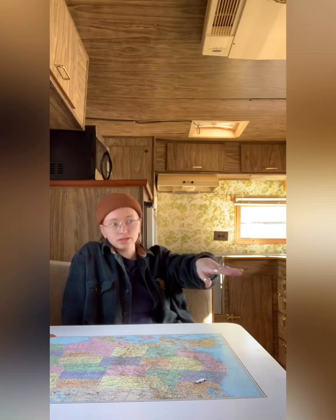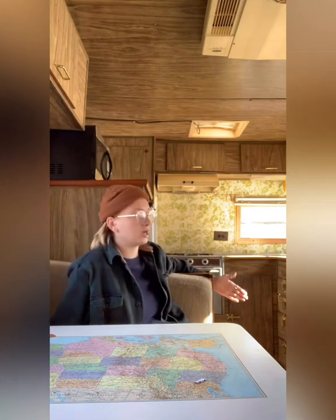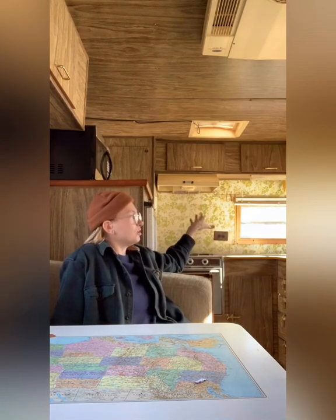The bed right now, the full-size bed, is above the cab, and I'm actually going to put that down here where this dinette is. I'm going to create a wall here that kind of divides the bed from the living and dining room. The kitchen will be on the other side of this wall, and then back where the kitchen is currently will be a little sofa. Over top of the cab where the bed is now will be storage.